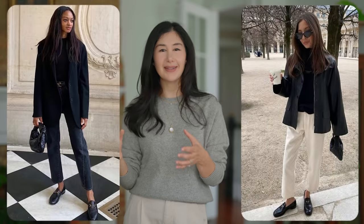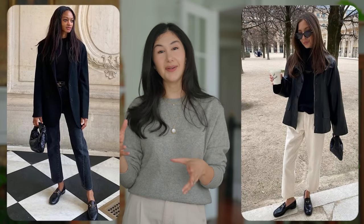I recommend getting dressed from the shoes up — starting with your footwear is a really helpful way to build outfits that are functional and practical. If you spend time on that, you have things you can actually wear every day and not just look cute when you're standing still. That functionality is essential when achieving this classic quiet luxury look because you're left with pieces you can wear every single day. There are two styles of shoes I recommend, and the first is a pair of loafers.